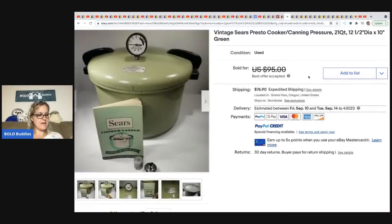From A Little Blue Bird: a vintage Presto Sears canning pressure cooker. She got it at an estate sale at the end, when they were throwing things into her pile. Her cost of goods was about 44 cents for this, and she took a best offer of $75.